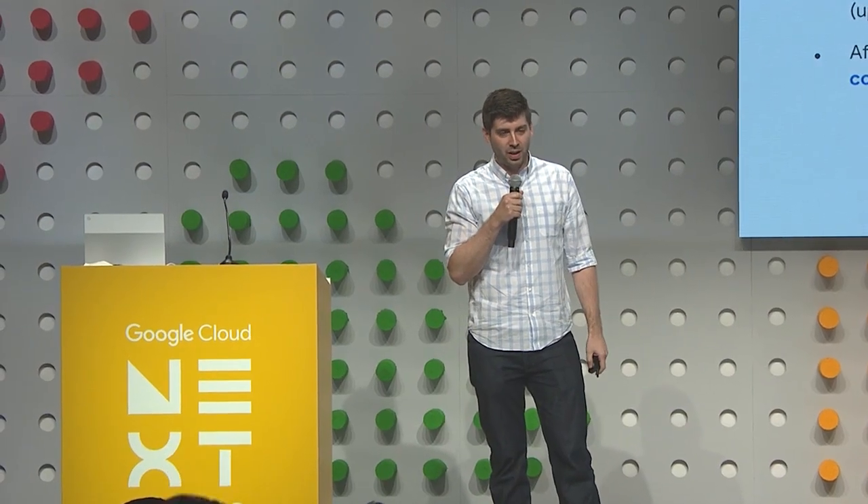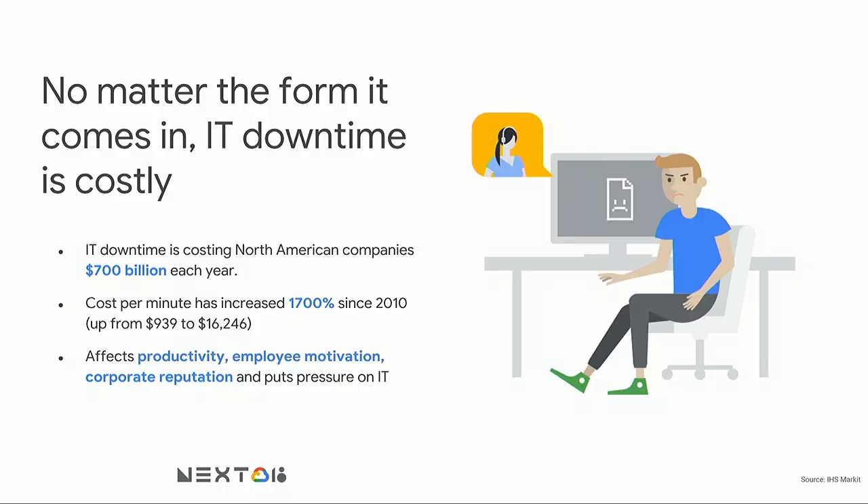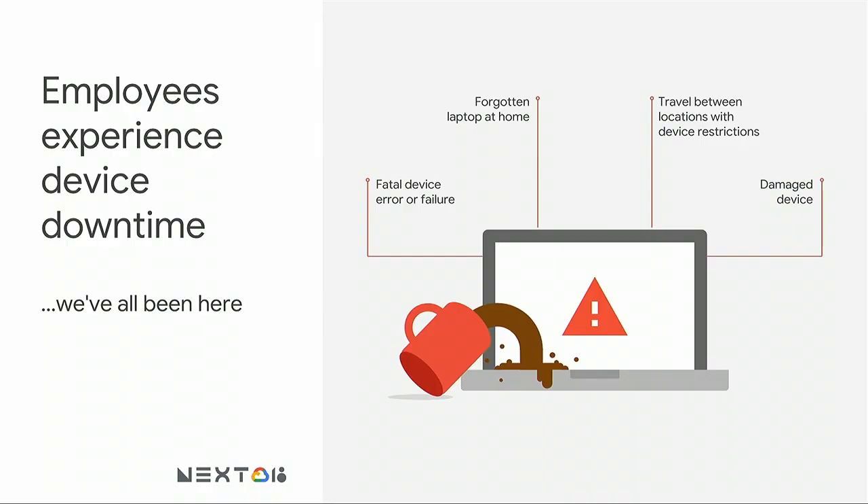I want to go back in time and talk about why we started a loaner program at Google. It all started with IT downtime. IHS Market estimates that IT downtime costs businesses in North America $700 billion a year, ranging from maybe $1 million for a small to medium-sized enterprise, all the way up to $60 million for a larger enterprise. The negative impact goes well beyond the bottom line — it also affects productivity, motivation, and corporate reputation.